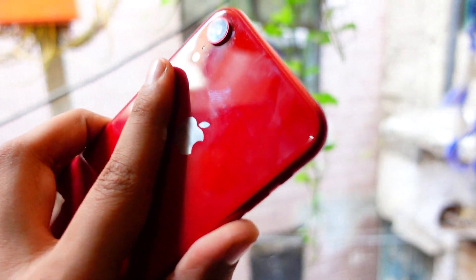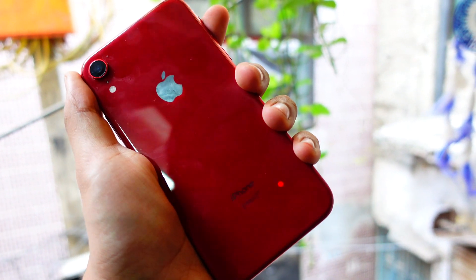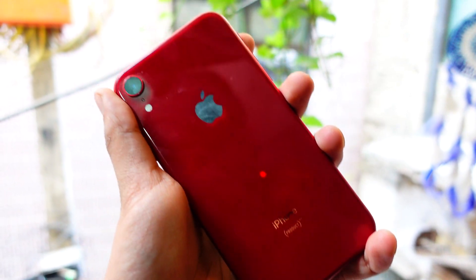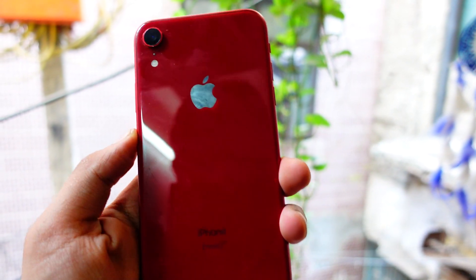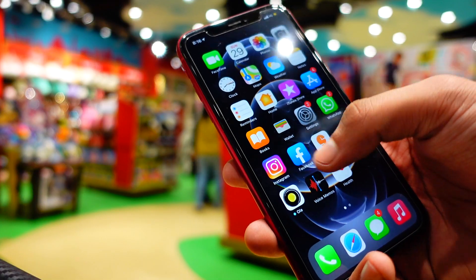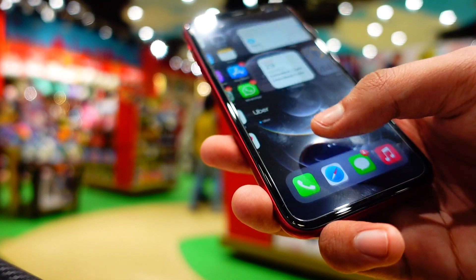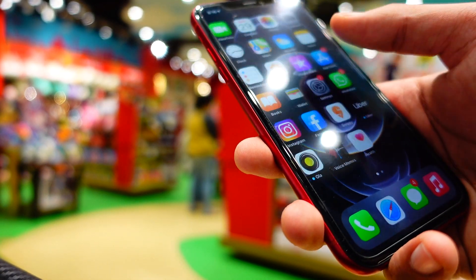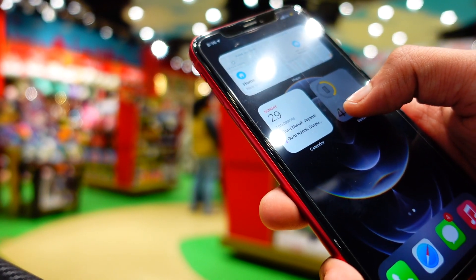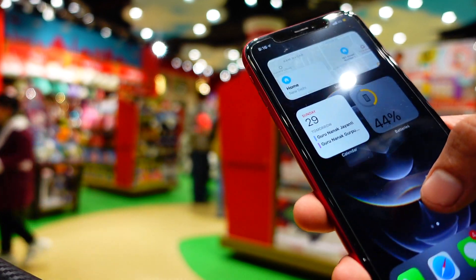Apple is going to drop the next beta to developers, and as I am a developer I will be testing that firmware and giving my reviews on my channel, so you can subscribe and turn on notifications. Most probably iOS 14.4 will be out after this. Share your experience with the iPhone XR on iOS 14.3 down in the comments — peace out and I'll meet you guys in the very next episode.